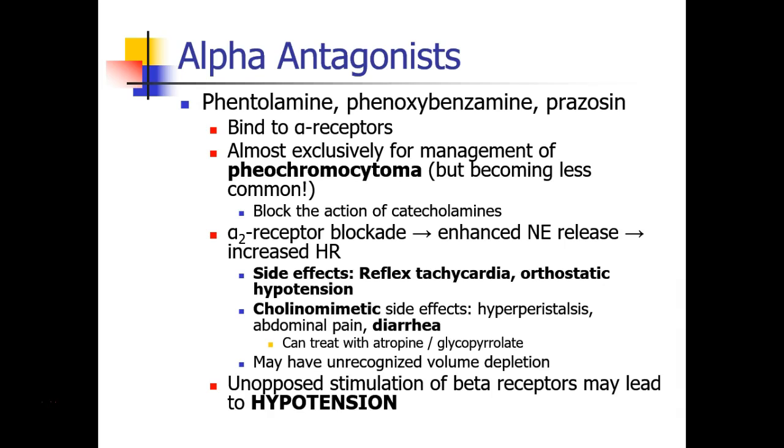Remember that patients who have a pheochromocytoma may be chronically volume depleted because of their vasoconstricted state, and that may explain why treatment with alpha antagonists leads to tachycardia and orthostatic hypotension. When patients have alpha antagonists on board, treatment with a beta agonist may have some unexpected effects. Since beta receptors on the blood vessels can lead to a decrease in diastolic pressure, unopposed stimulation of the beta receptors may actually lead to hypotension when patients are already treated with an alpha antagonist.